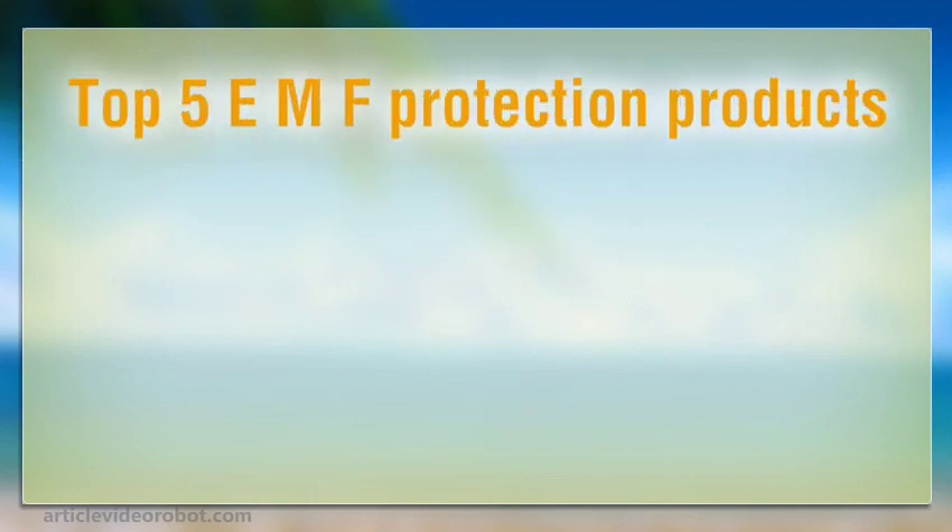Hi, I'm Margie. I hope you enjoy this little video we've produced. Top 5 EMF Protection Products.